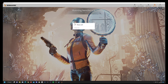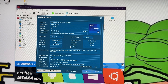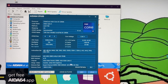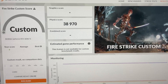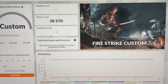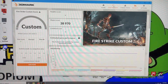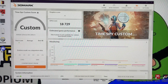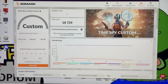Time Spy CPU score came in at 19,371 — that seemed super quick. Running the same tests on my 12900K at 5.3 GHz and 7600 MHz RAM: Fire Strike scored 38,970, meaning the 13900K is 4% faster synthetically. Time Spy on my 12900K scored 18,729, making the 13900K 3% faster. So we have 4% and 3% gains in synthetic workloads.